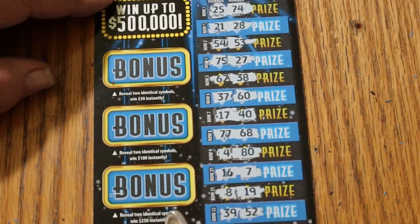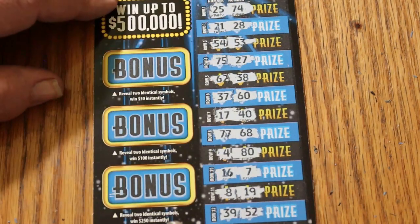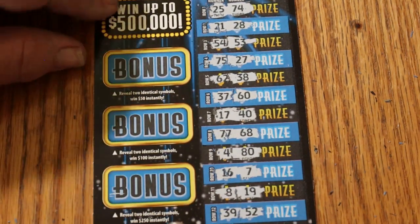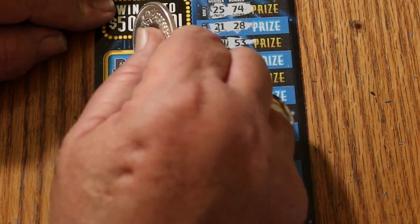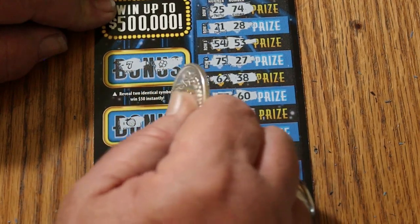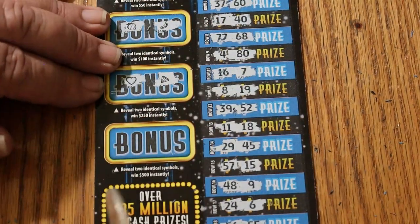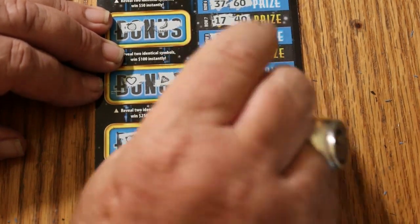But the bonuses — now, the only time I've hit a bonus was in conjunction with a multiplier on this side, and I think it was a $250 win; the bonus was 100. But other than that, I've never hit the bonuses just independently. So let's see what happens. For 50: a 7 and a clover. For 100: a strawberry and a banana. For 250: a heart and a diamond. And for 500: a piggy bank and a safe door. That's all there is to that.